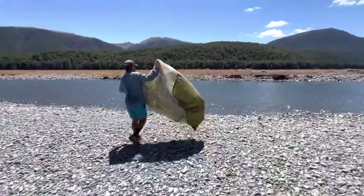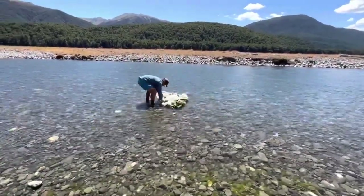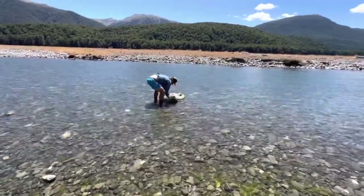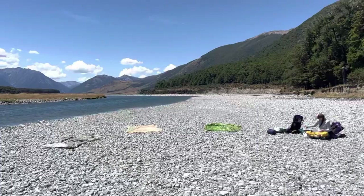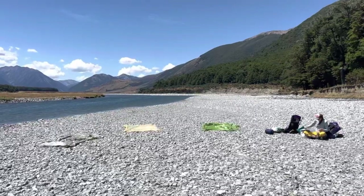Highly recommend filtering river water — cannot stress that enough. Also in case you need to wash gear, especially in New Zealand where your gear will get a lot of wear and tear — a lot of dirt — it's a nice spot to wash some gear and take a break.